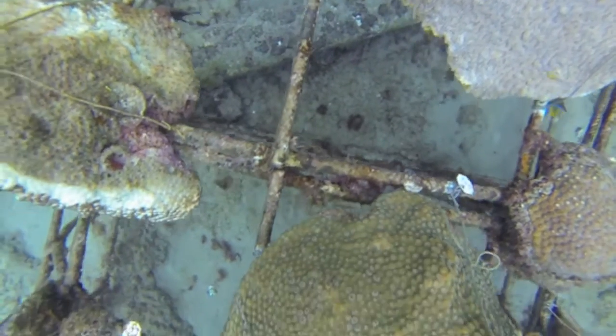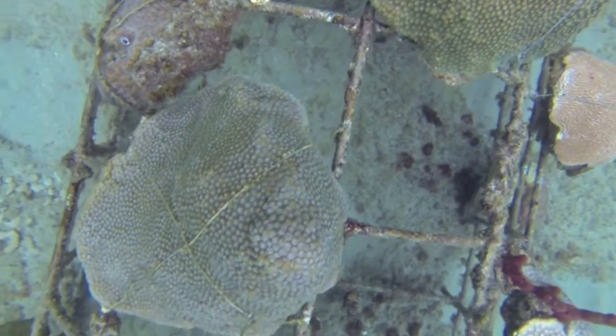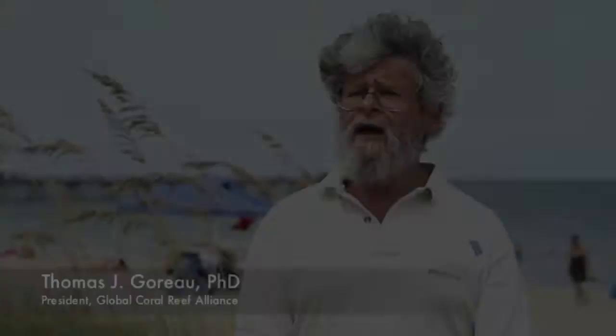The BioRock process is an opportunity to save coral reefs from extinction, and it is unique in many ways. What our technology does differently is that we greatly accelerate the growth rate, the survival, the healing, and the resistance to environmental stress of corals, oysters, and a lot of other marine organisms. This allows us to keep them alive when they would otherwise die, and to restore them in places where there's been no natural recovery at all.